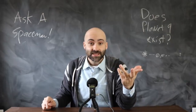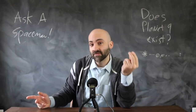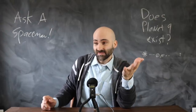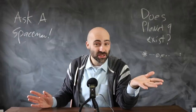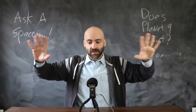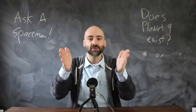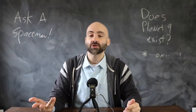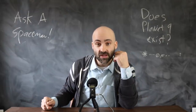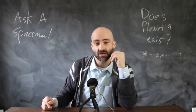Does Planet Nine exist? Honestly, we don't know. Our only line of evidence is the behavior of these objects extremely distant from the sun. It is, as far as we know, the best explanation for the data. If these extreme objects are not just randomly scattered and something is driving their orbits, the simplest explanation is a planet five to ten times the mass of the Earth orbiting the sun at some extreme distance, like hundreds of AU away.